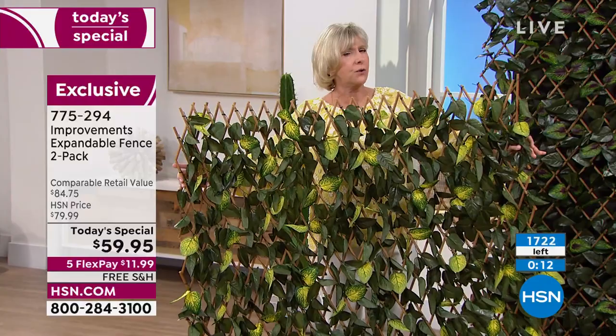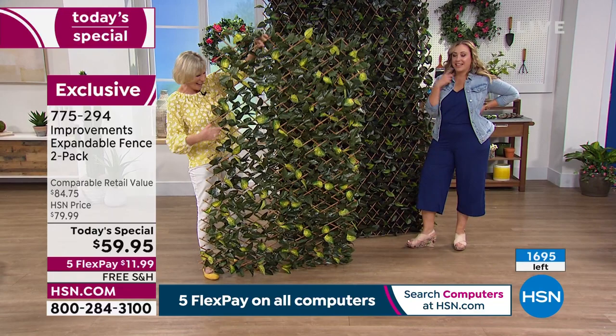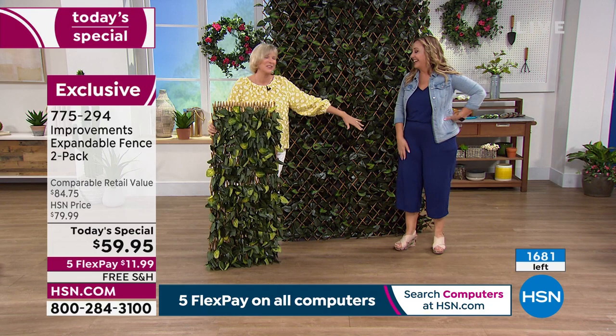If you put it up and think it'll look better somewhere else, you simply pick it up and move it. There is no effort involved — it's that easy. Working with you on live TV, I have a big smile on my face. I'm so glad you're back here live with me. This job got about 80% easier because you're here.